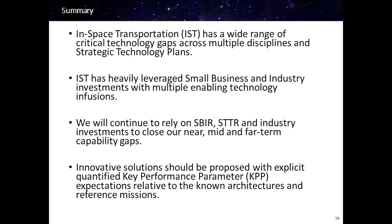In summary, in-space transportation has a wide range of interdisciplinary needs to enable our future architectures. As you identify innovations to solve our challenges, please leverage reference missions and quantify the key performance parameters your ideas improve upon the existing solution. Both in the past and in the future, we will heavily rely on small business and commercial partnerships. NASA missions require new and innovative solutions to meet our known programs of record, and I look forward to working together in achieving our goals. Thank you.